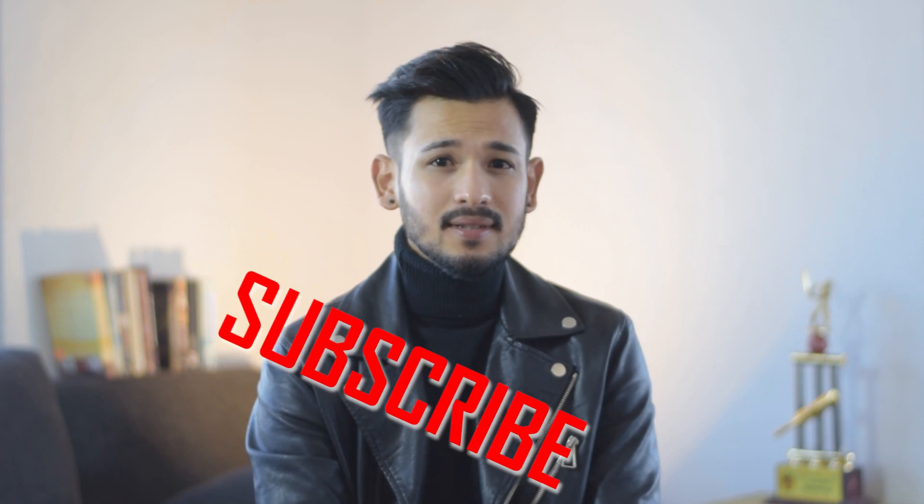I hope this video was helpful. If yes, don't forget to hit that subscribe button and turn on the bell notification so that you get notified as soon as I upload any new video. Till then, stay safe and be happy. Bye-bye.